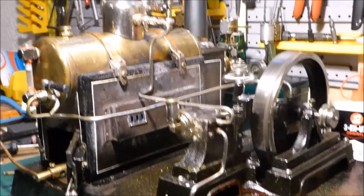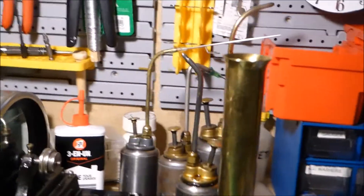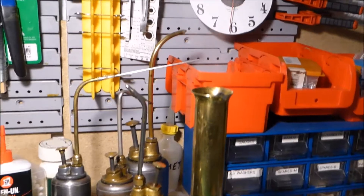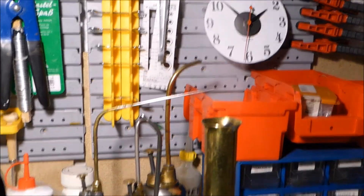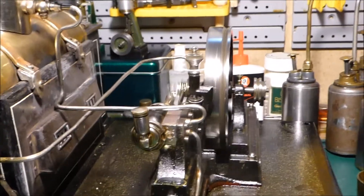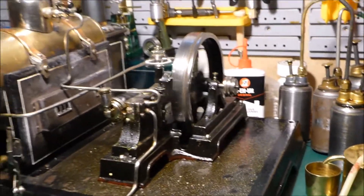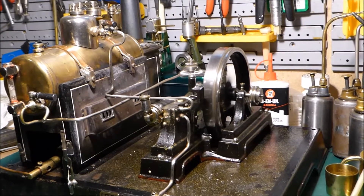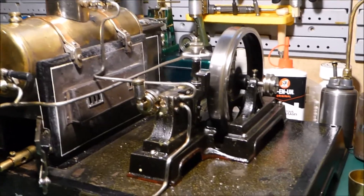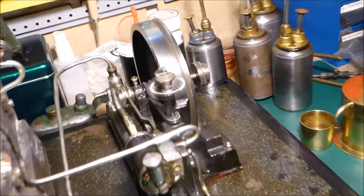It does have a problem letting water up past the cylinder, but I've never managed to get this thing dismantled enough to fix it. It does have a water pump which does work — I don't have it running at the moment, but it's right down at the back behind the flywheel, powered by a crank.